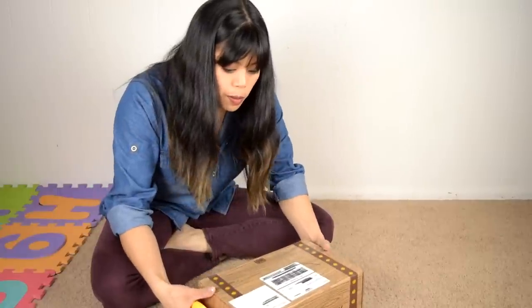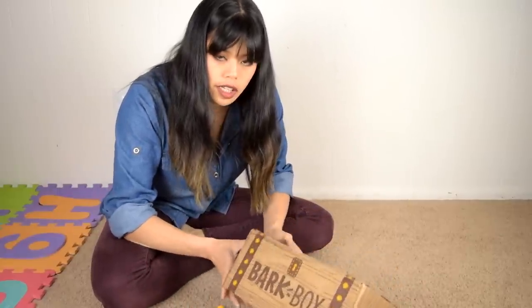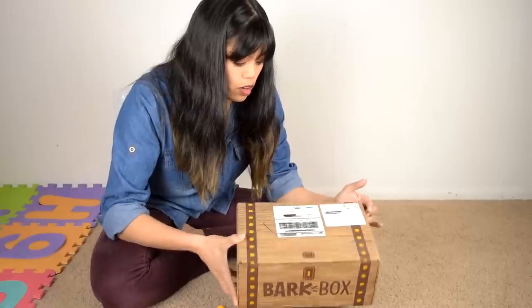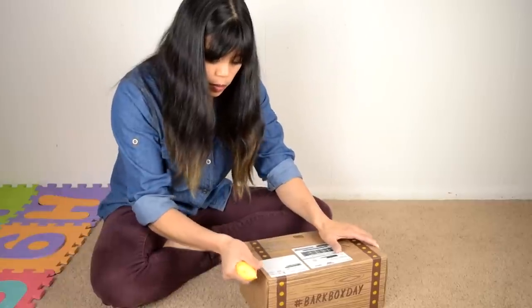Let's get started with this month's BarkBox. All right, so here's this month's box. It looks like a treasure chest. I bet there's treasure in here. Let's crack this baby open.